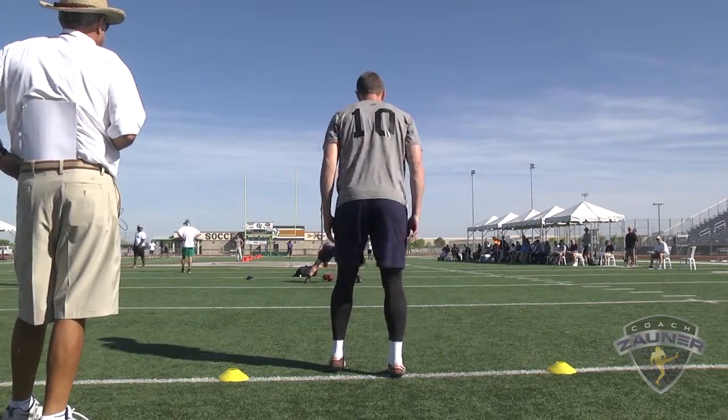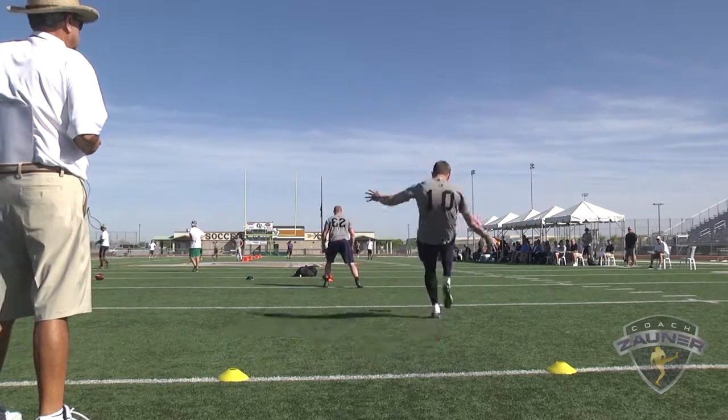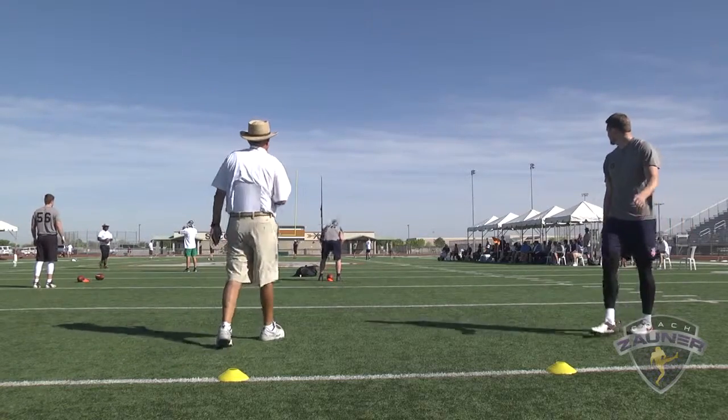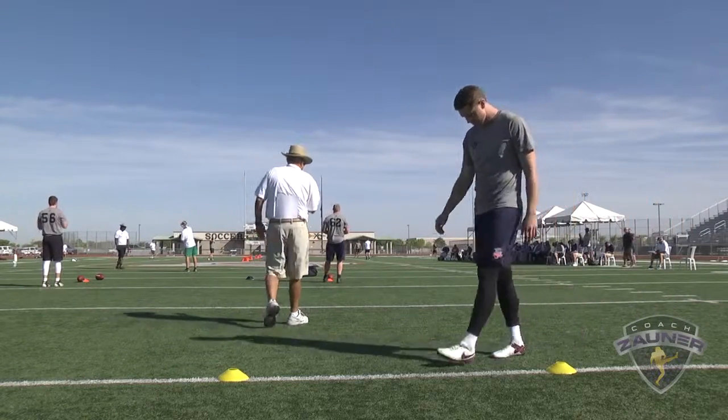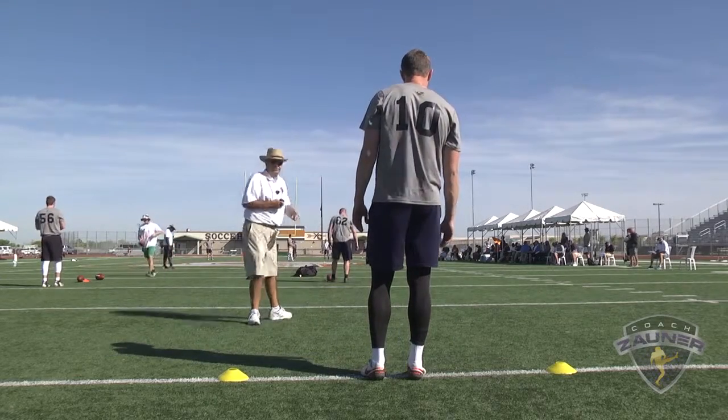Next punt. Got a 1-3-3 get off. Spiral nose over to the numbers. I got a 4-9-5 hang. 52-yard punt.